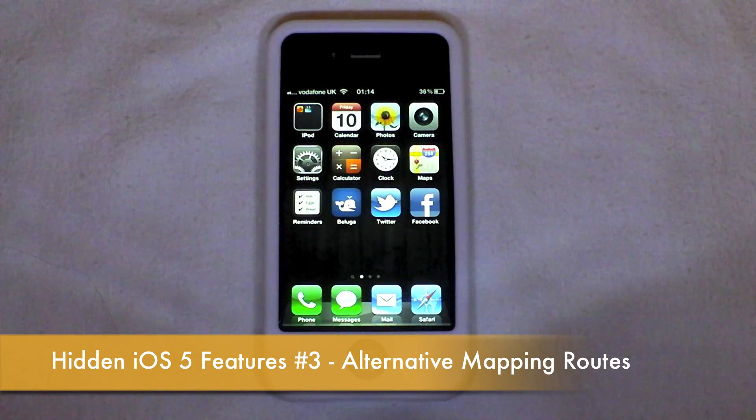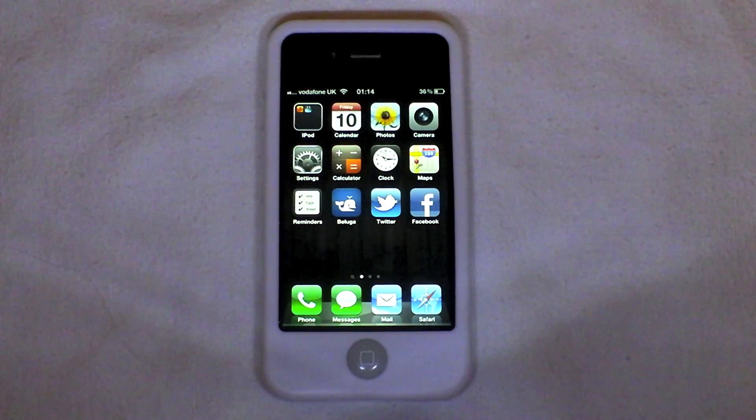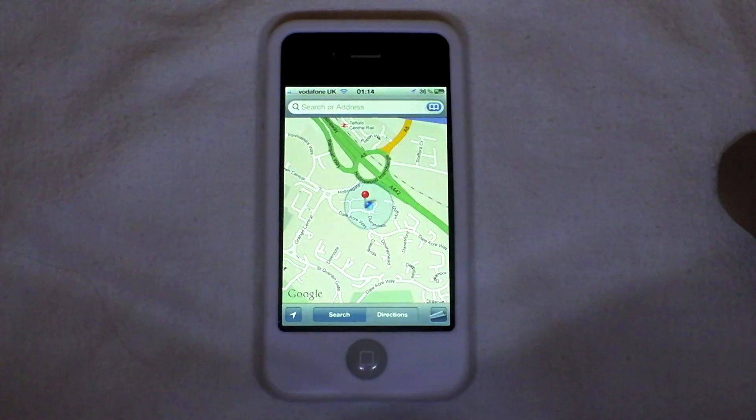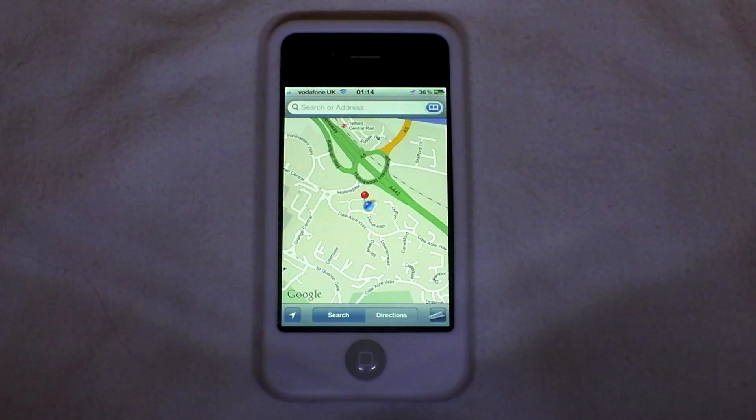Hi guys, D900Man here from MigrateiPhone.com and we've got another video to show you some more hidden features in iOS 5. This video comes from the Maps application, and Apple have introduced a new little feature in there. So let's open the Maps application — it looks how it's always looked in iOS devices.